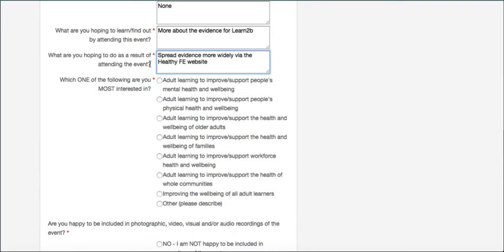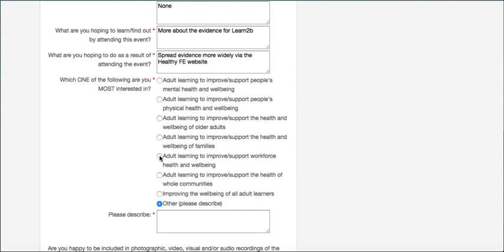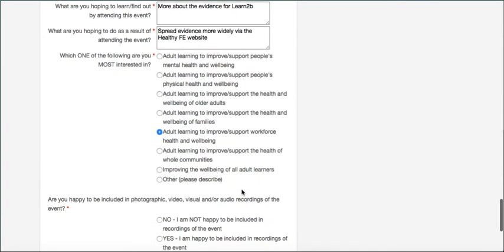Then we ask you to tell us which of the following topics you're most interested in. You can pick them all or just the one that particularly suits your requirements. If what you're looking for isn't listed, please tell us so we can adjust the program. There's an 'other' option with a text box. I'm going to select 'learning to improve or support workforce health and wellbeing', which represents my healthy FE interest.